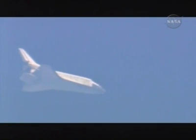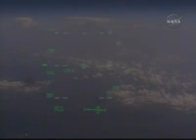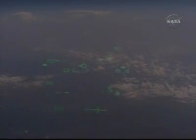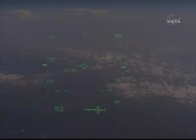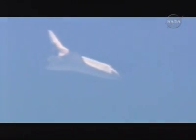Five minutes until touchdown. Now the view from the pilot point of view camera, looking out of the heads-up display. Approaching for the 2108 of 50 miles.